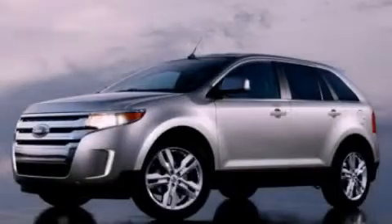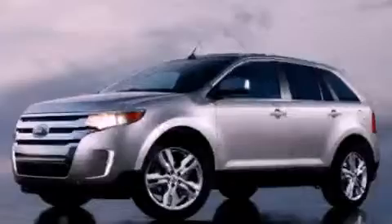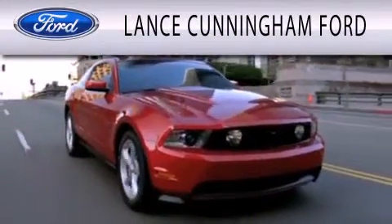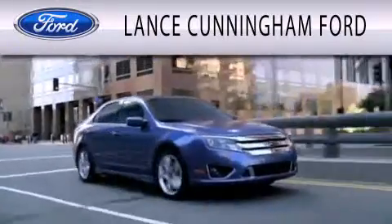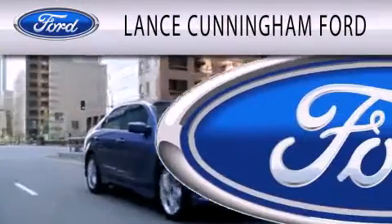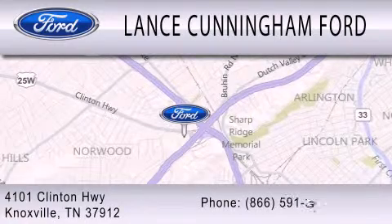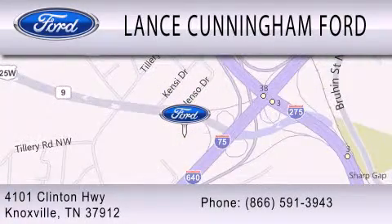Contact us today to arrange your test drive. Lance Cunningham Ford is dedicated to doing everything possible to ensure that the experience you have selecting your next vehicle is as pleasant as possible. We are located at 4101 Clinton Highway in Knoxville. Thank you.